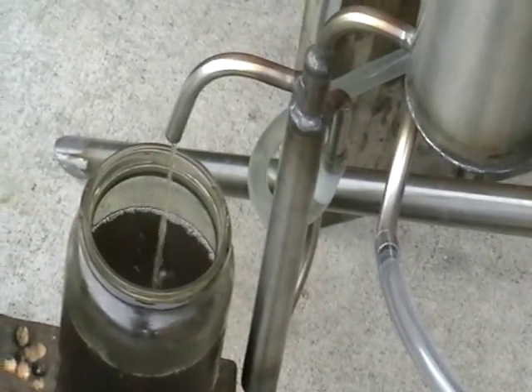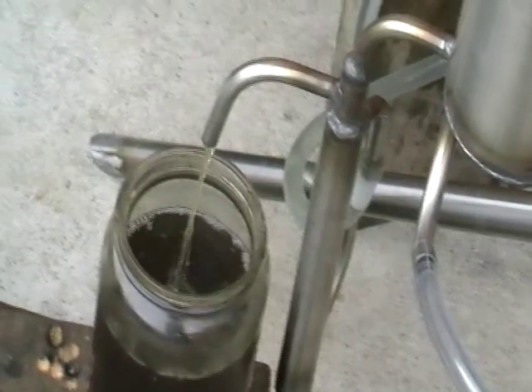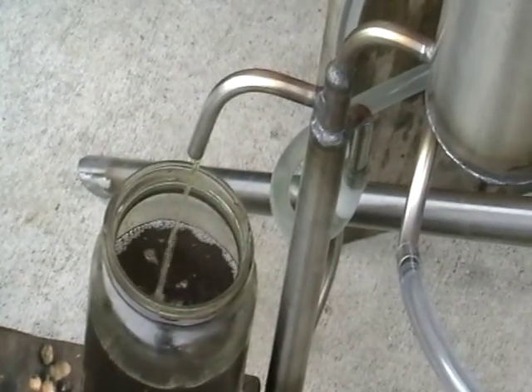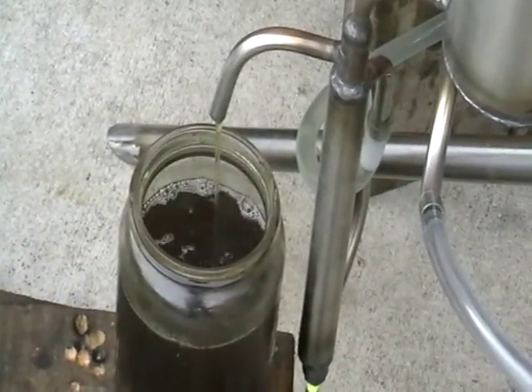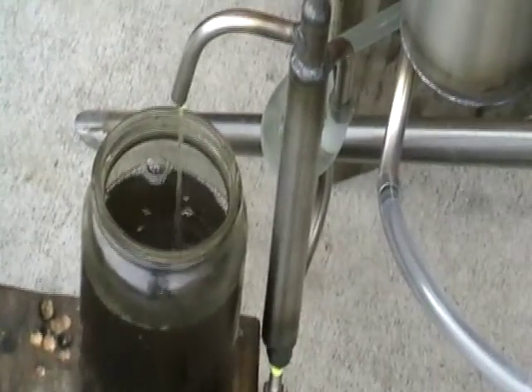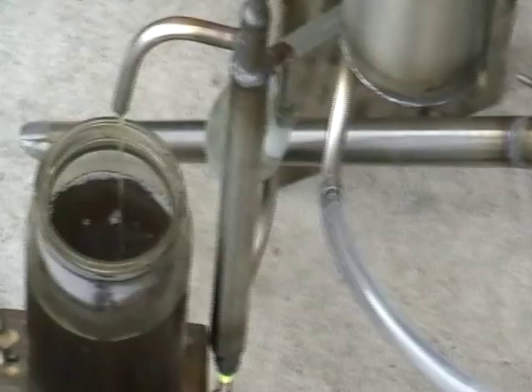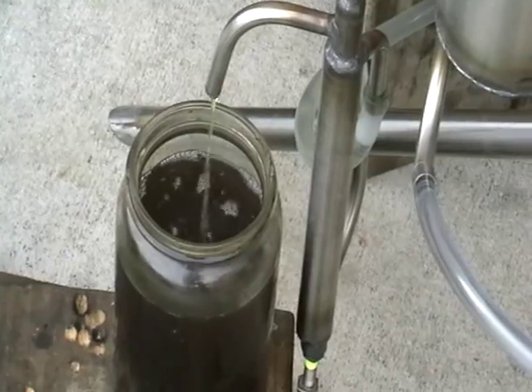Sometimes there's moisture or water within the mix that gets into the reformer — it creates like an explosion, a lot of pressure that actually pushes all the oil out of the oil trap.